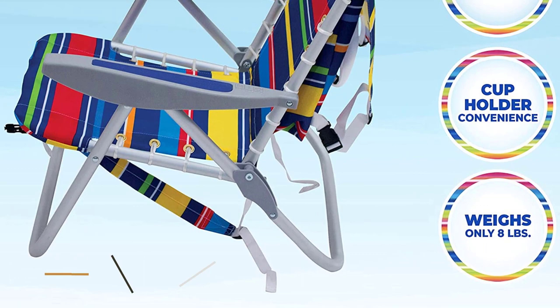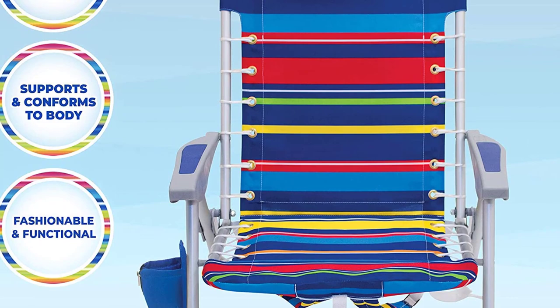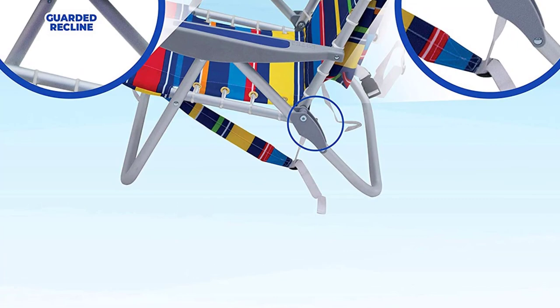Our tester loved the pillow on the back of the chair and found the seat quite comfortable even after sitting for a long time. At just 8 pounds, the lightweight rust-proof aluminum frame is far easier to carry than other beach chair designs. The padded adjustable straps also help — it was super easy to carry, and the straps comfortably distribute the weight of the chair.